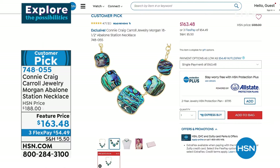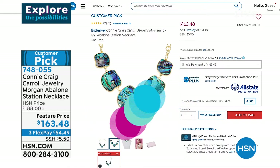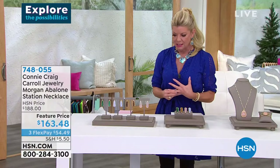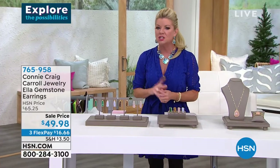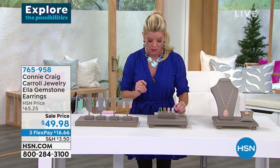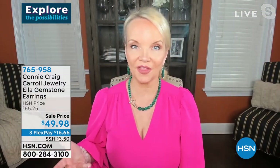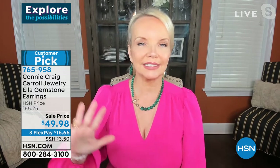Drum roll — these Ella earrings were featured in July. We sold 7,000 of them — 7,000. I launched these with Colleen Lopez on The List.